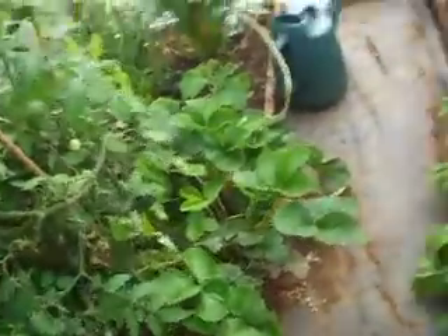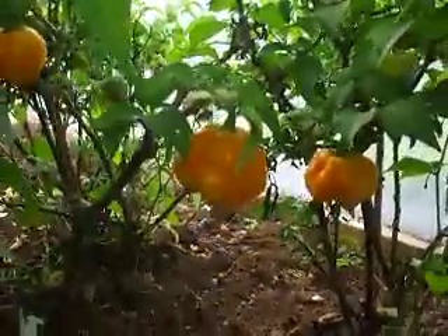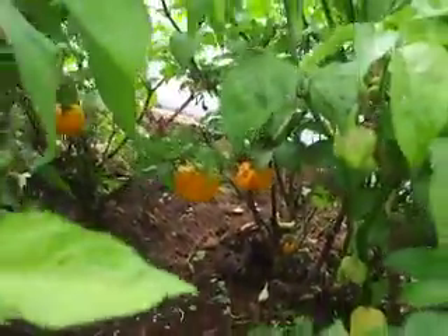A few tomatoes and strawberries in there just for a bit of difference. And here we have the Scorpion Moruga — that's a big one. I'm going to have to eat one of these today I think, just for fun.